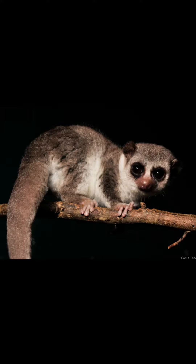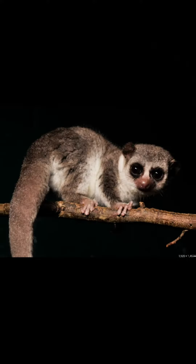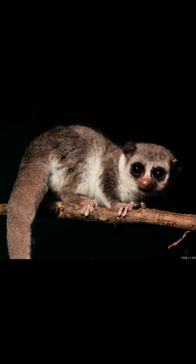Next up, fat-tailed lemurs. These little cuties are the only known primates that hibernate. During hibernation, their breathing, metabolism, and heart rate slow way down. Scientists are actually looking into ways that humans may be able to hibernate and look to these little creatures to be able to achieve this.